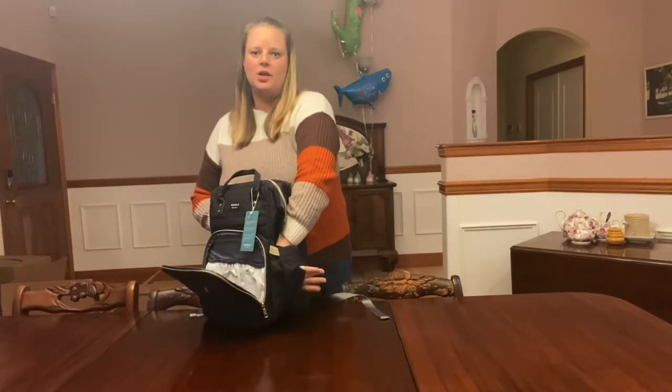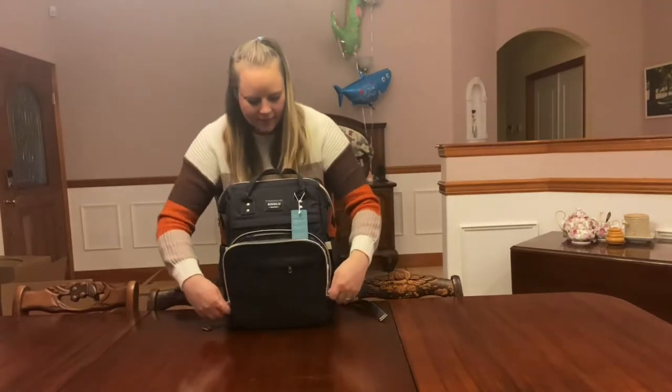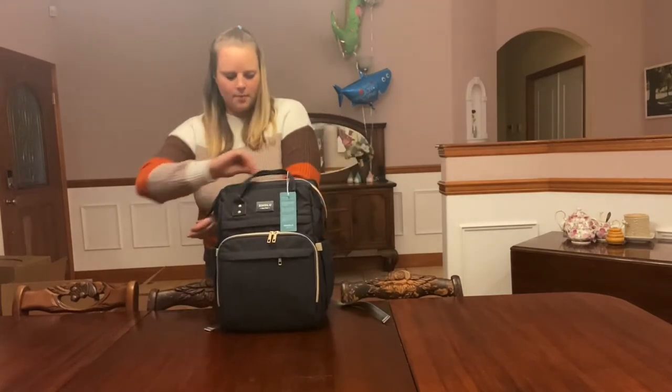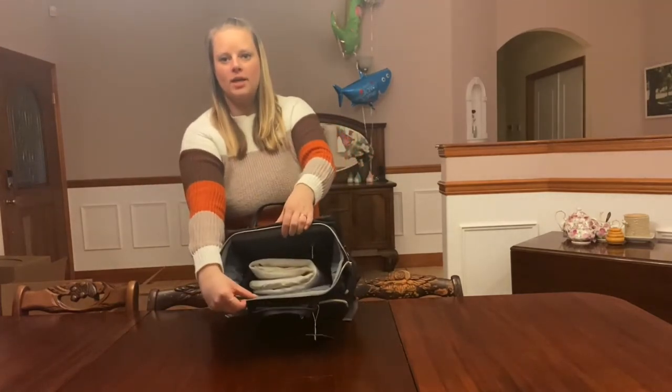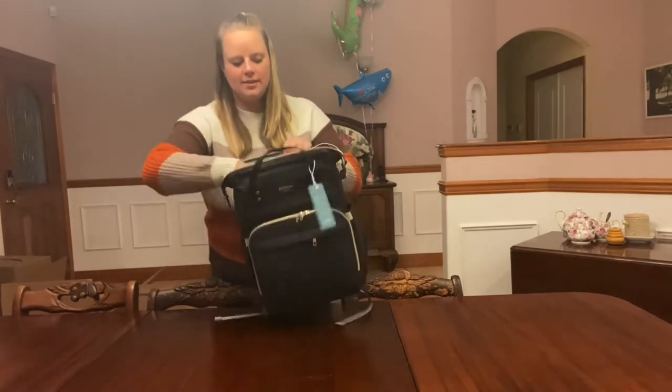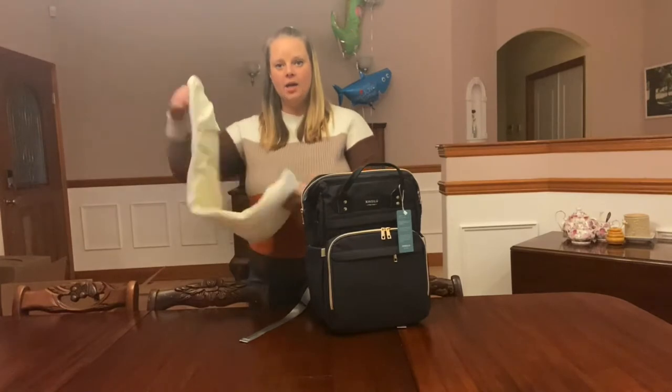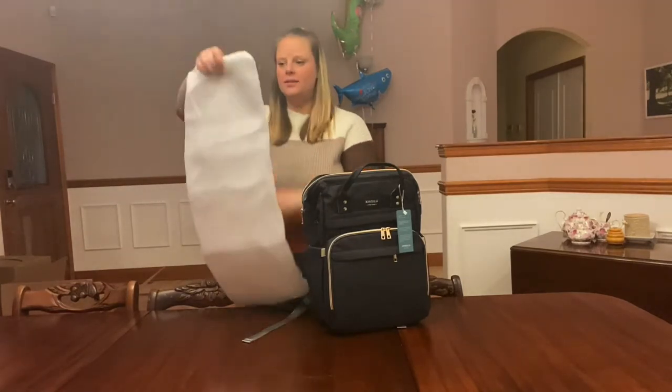It has a pocket on this side for wipes. It has several different compartments — one compartment, a nice big compartment for anything else that she needs. This compartment also houses the little pad, which you can take off.